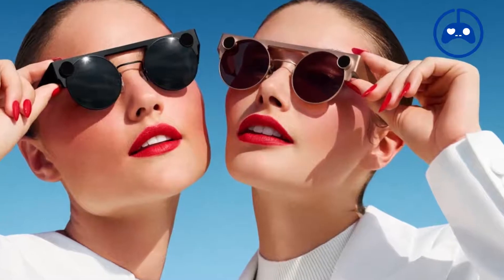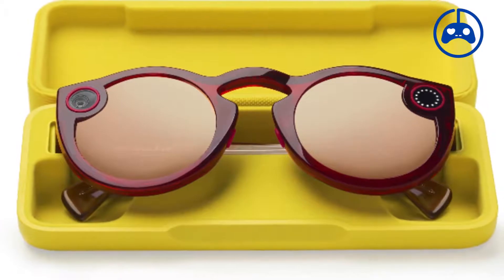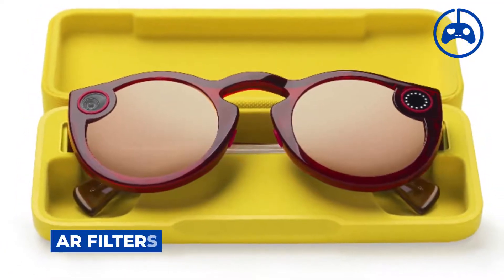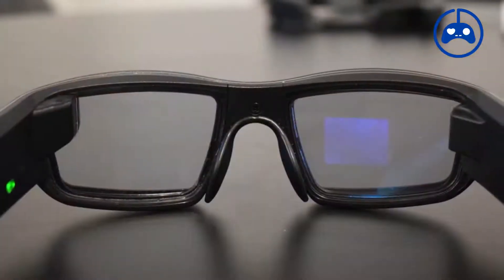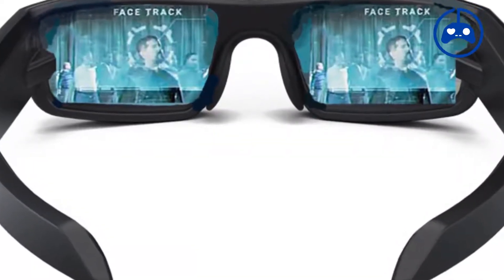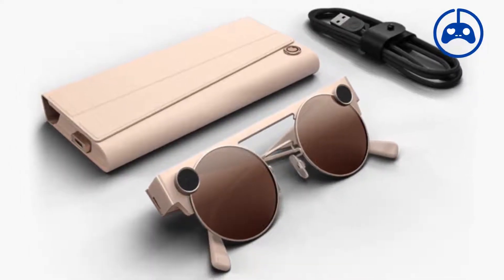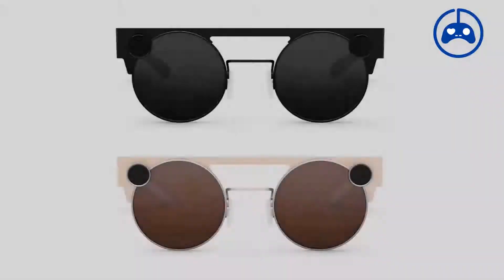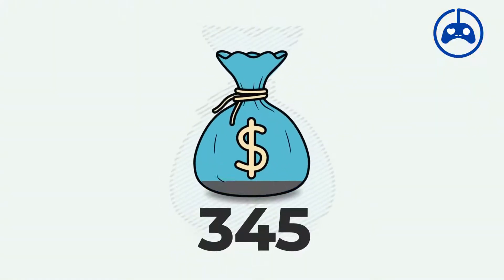Snapchat has a variety of AR filters that integrate with the Spectacles' video to add fascinating effects. The Spectacles come with a charging case and charge up to 50% in 15 minutes. Their striking design comes in black and soft rose gold, and you can purchase them for $345 on Amazon.